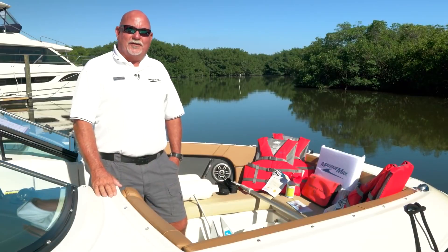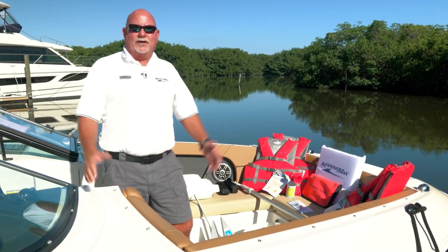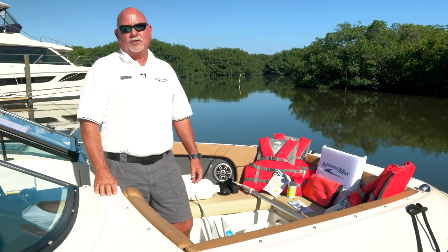For more information on all things boating, stop by one of your local MarineMax stores or visit us online at MarineMax.com.